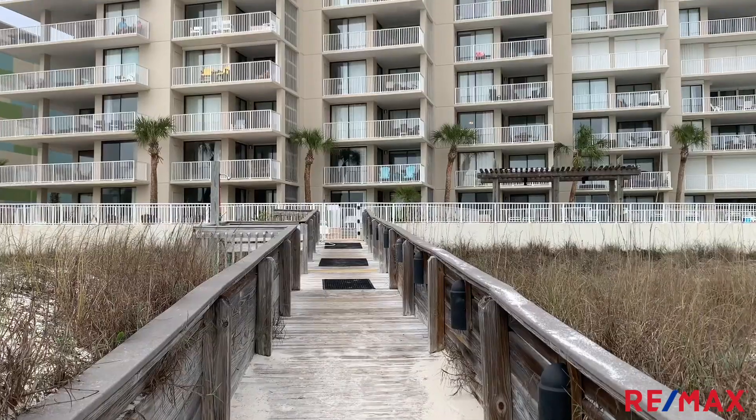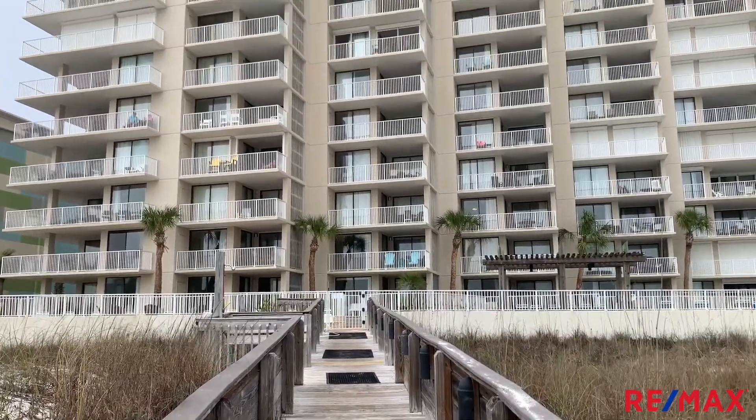That wraps up our tour today of this low density, really, really nice complex of Shoal Water here in Orange Beach. If you want more information about this condo and other condos along the beach, check out everythingbeach.com. We hope to see you there.